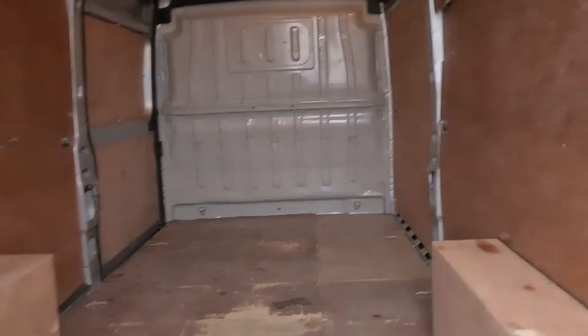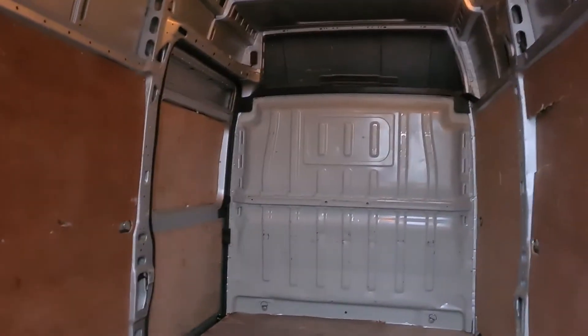Just come round to the rear of the vehicle. There's a ply lining in the rear, nice clean floor.